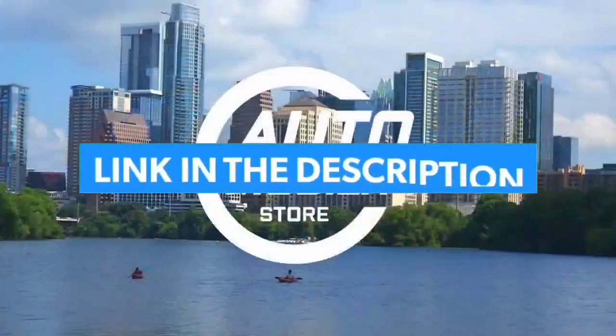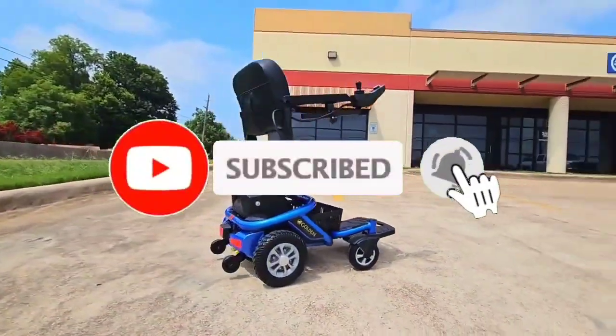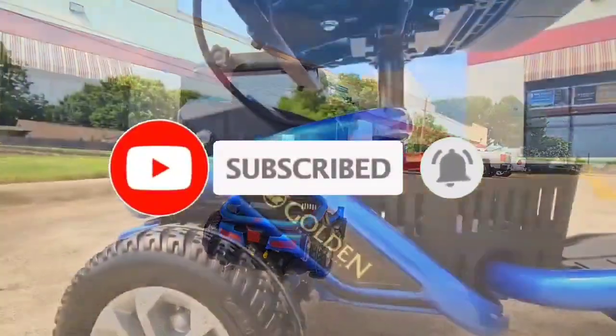For more information, I have put links to the products in the description. Make sure to check it out. Like the video, comment, don't forget to subscribe, and let's get started.